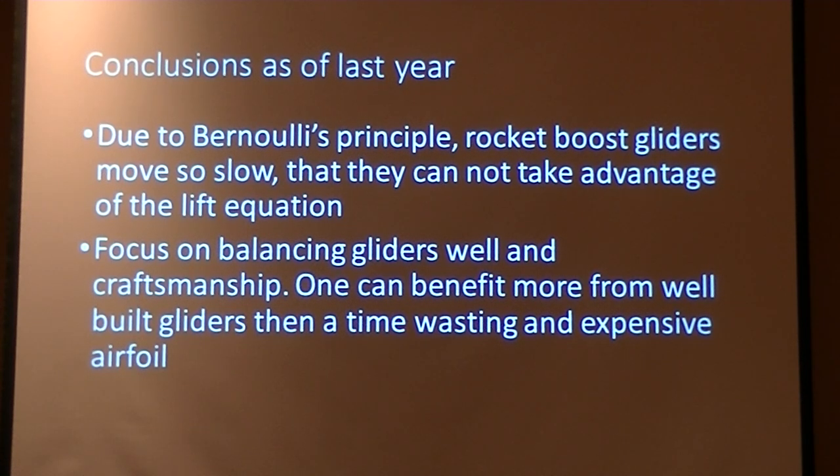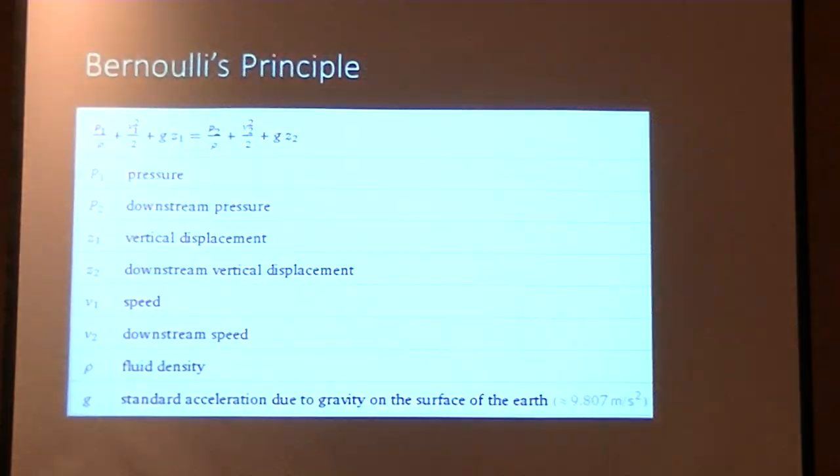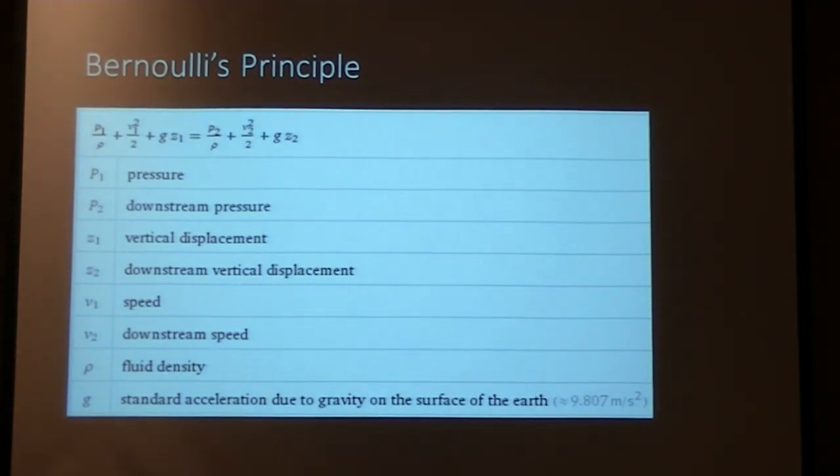I drew the conclusion that, due to Bernoulli's principle, rocket boost gliders move so slow in the air when they're actually gliding down from a rocket boost that they simply can't take full advantage of any of the forces and principles at work. I also drew the conclusion that, based on subjective observation, I built about three different prototypes of gliders and how vastly different they performed just based on building differently. So I was quite happy with that as a year's work, but I ran into some criticisms and challenges. I got second, and red is my least favorite color, so I wanted to try to redo that and amend some of the criticisms I got. Before I do that, I want to get into a little bit of the forces at work — just some basic background on what an airfoil is and how it works.